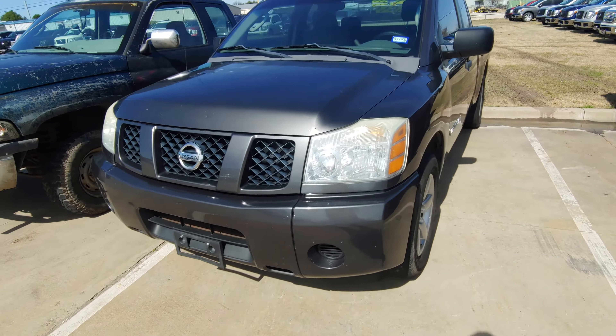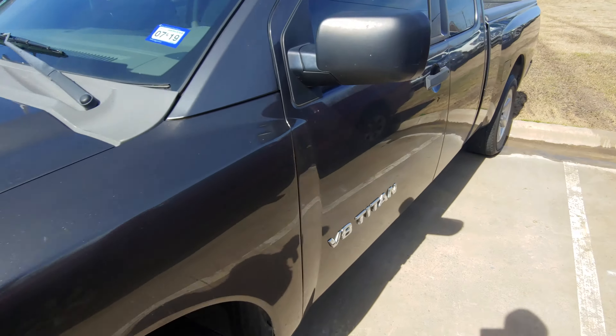Hey, it's Austin over here at Nissan of Greenville. This is that Nissan Titan that you were interested in. It is a V8.